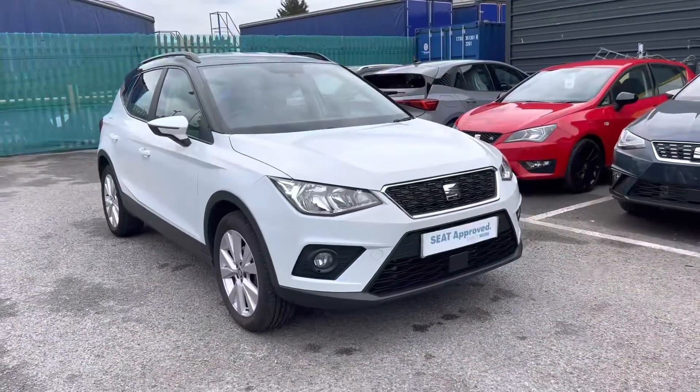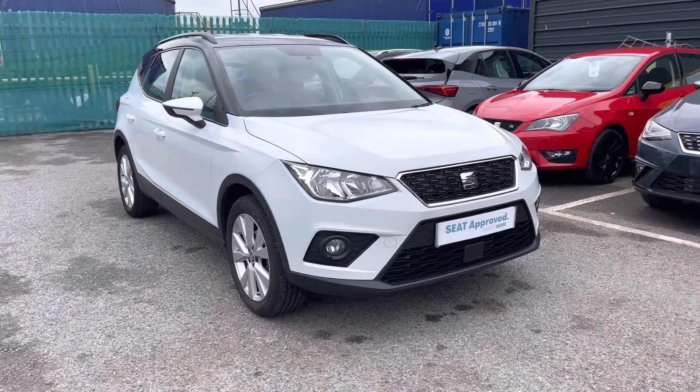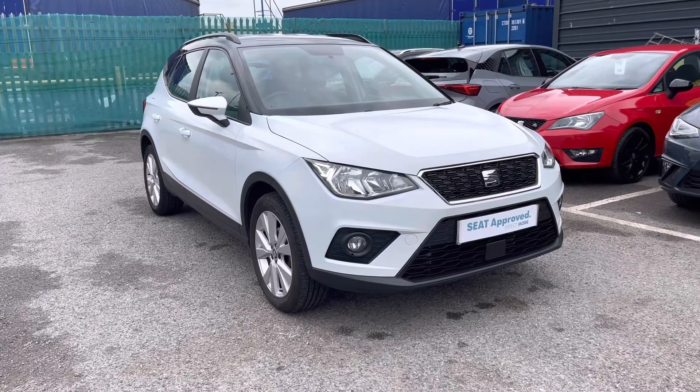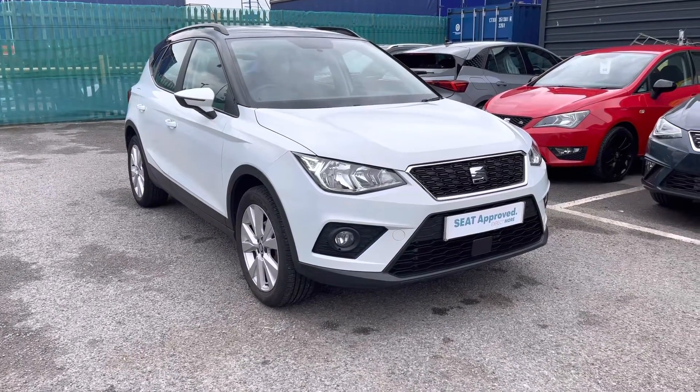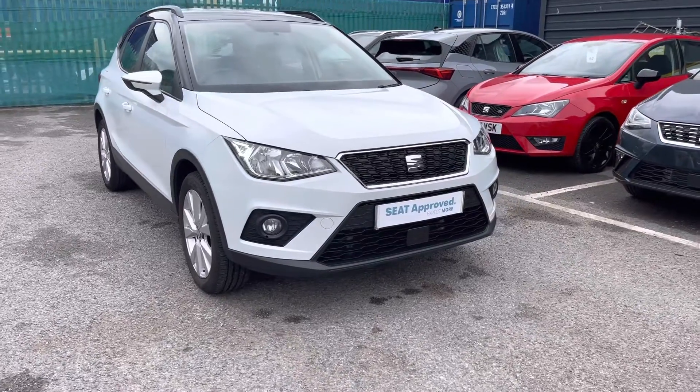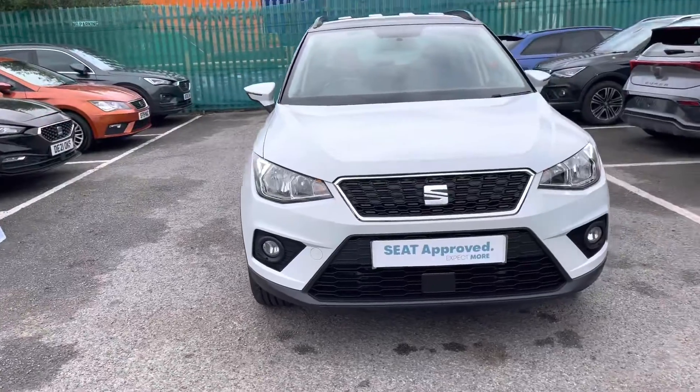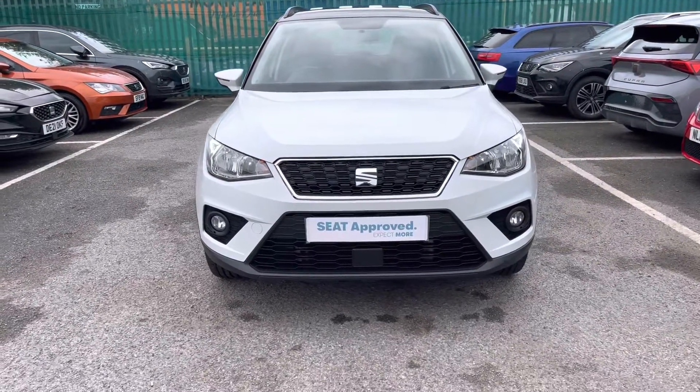Thank you for watching this approved used Arona. It does come with a couple of benefits including a minimum of 12 months warranty, a 30-day exchange, along with flexible finance packages available. For more information, personalised finance quotes, or to book a test drive, please give us a call on 01270 864 430. Thank you.